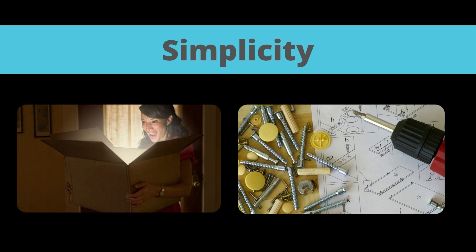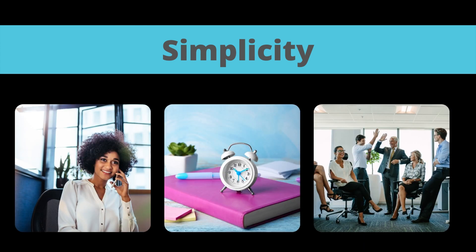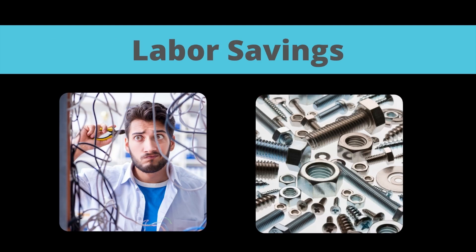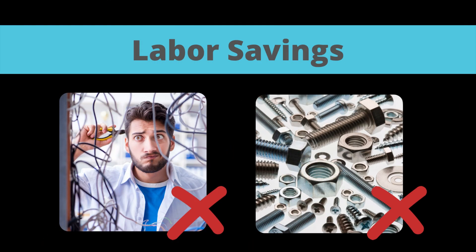LLC offer out-of-the-box simplicity. There is no need to assemble various parts and pieces prior to installation. Some systems can even be shipped pre-configured per the client specifications, which can significantly speed up the configuration and setup process on site.